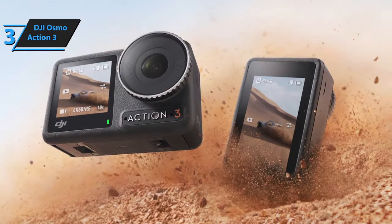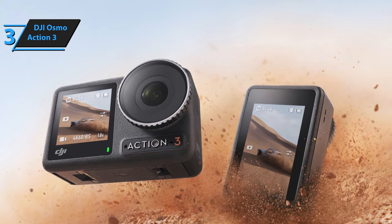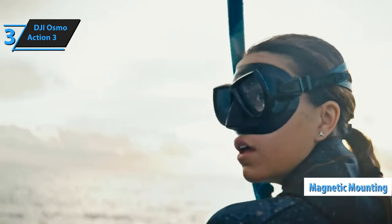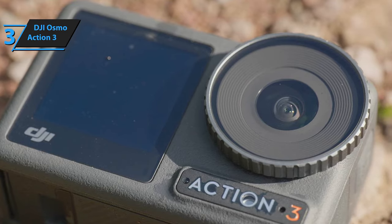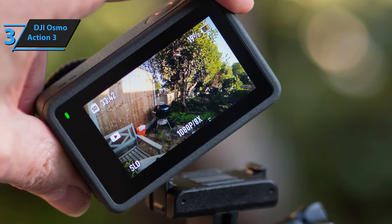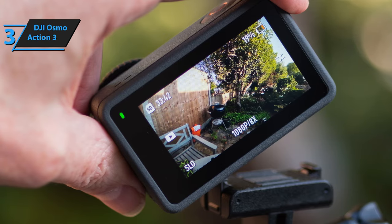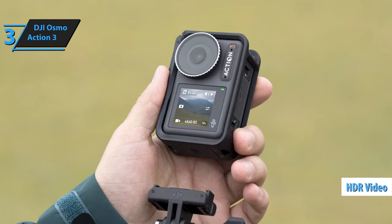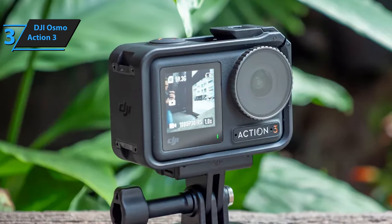Echoing the design ethos of its predecessors, the DJI Osmo Action 3 marries the original silhouette with the magnetic mounting system introduced in its sequel. This yields a device with a familiar GoPro-esque form factor, but stands out with unique features like a quick-release magnetic mount and dual touchscreens. Coupled with its remarkable battery endurance and superior video stabilization, the Osmo Action 3 positions itself as a formidable contender in the action camera market. The HDR mode ensures that bright areas are crisply defined while dark zones retain a natural look.